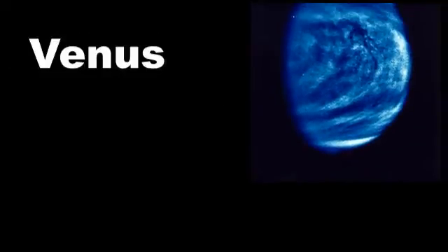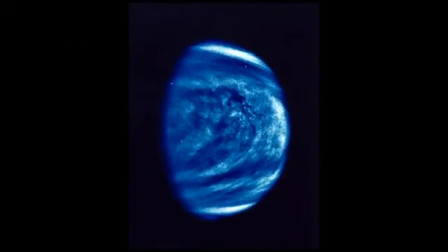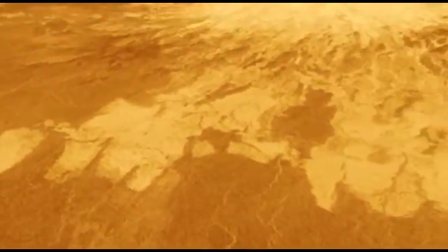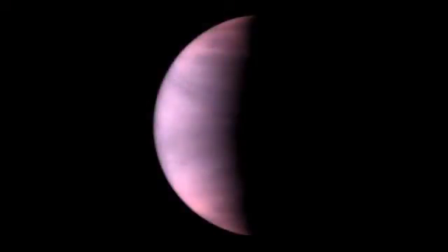Venus. Sometimes called the Earth's sister because it's about the same size and has similar gravity, but it is very hot with many more volcanoes than the Earth. Venus is covered in thick clouds of sulfur dioxide — deadly to life.